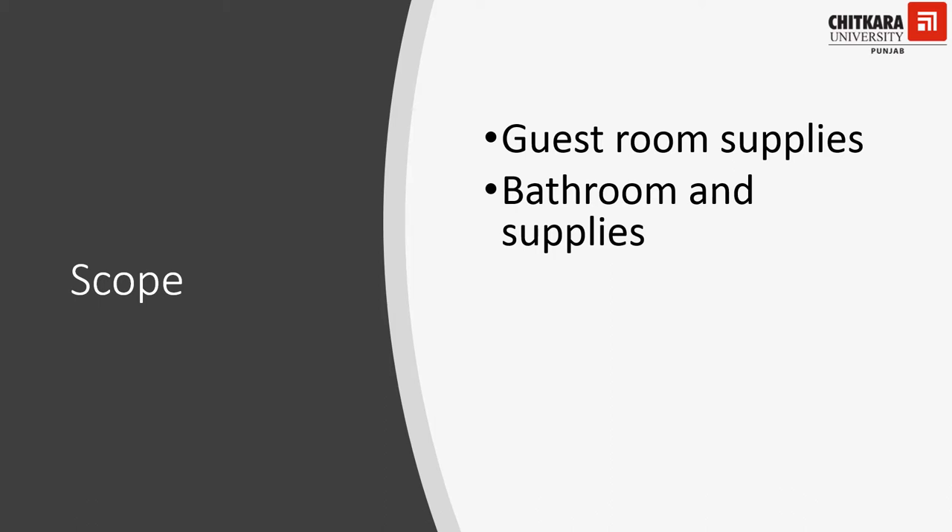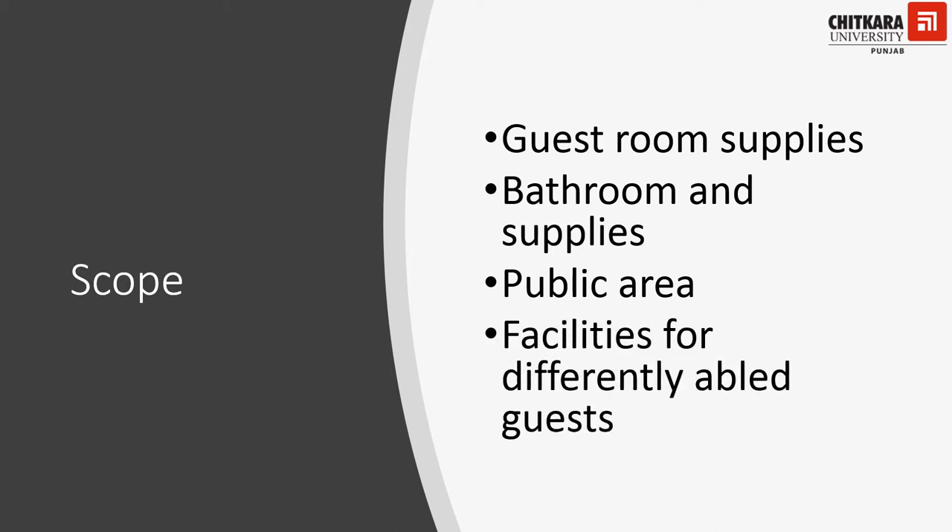In the last video, we had just talked about the guest rooms. This video will elaborate on various criteria and supplies that have to be desirably or necessarily kept in a hotel's bathroom to be classified under the star category. After discussing bathroom criteria, we will discuss facilities to be provided in public areas. The last part of this video will elaborate on services and facilities for differently-abled guests, who may be confined to a wheelchair, that a hotel may need to be classified under the star category system.